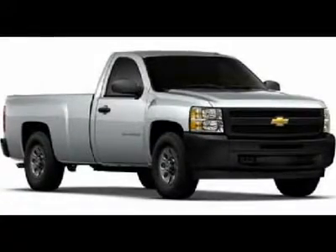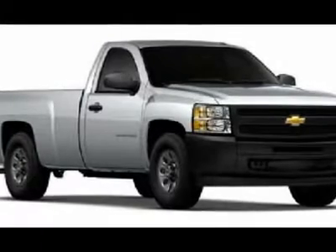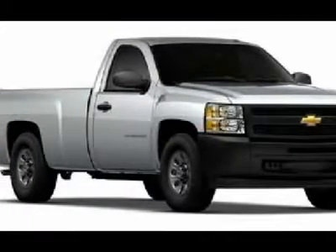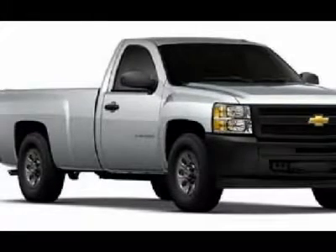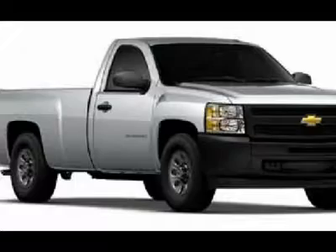You'll love this 2012 Chevrolet Silverado 1500. This is a car you'll want to take home. With 8 miles, it features automatic transmission and an exterior color of silver ice metallic. Call us and be the first to open the car door today.